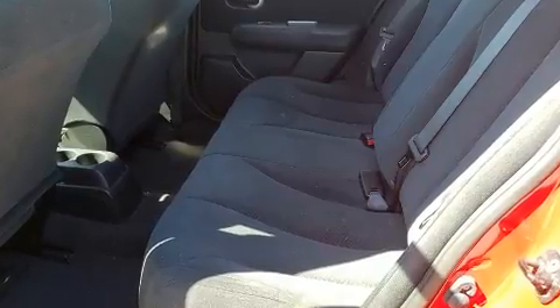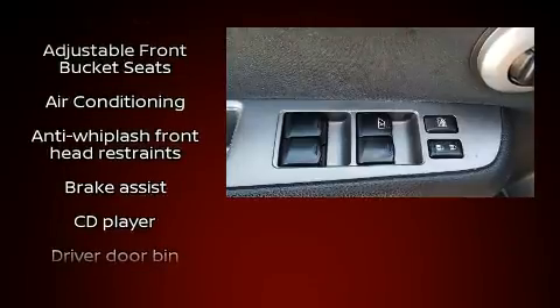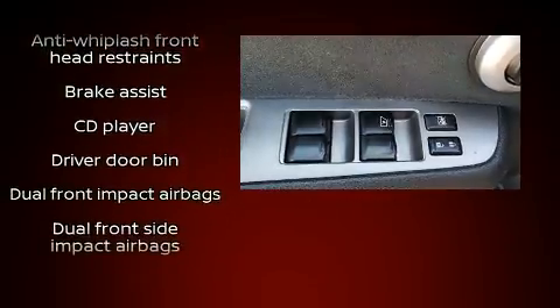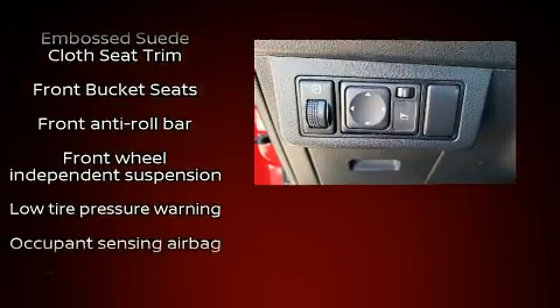Top features include a split folding rear seat, one-touch window functionality, rear wipers, and much more. Storage solutions are integrated throughout the interior, demonstrating thoughtful attention to detail.